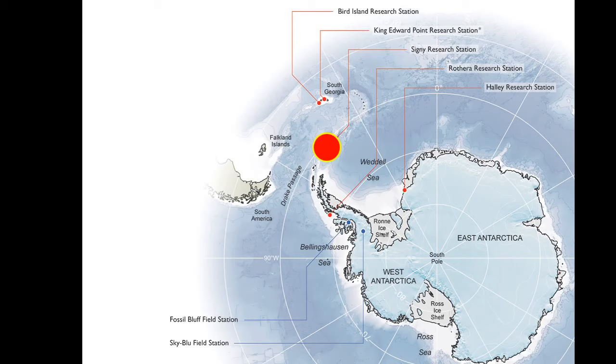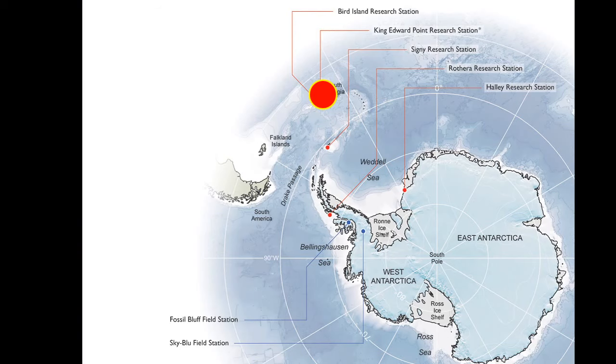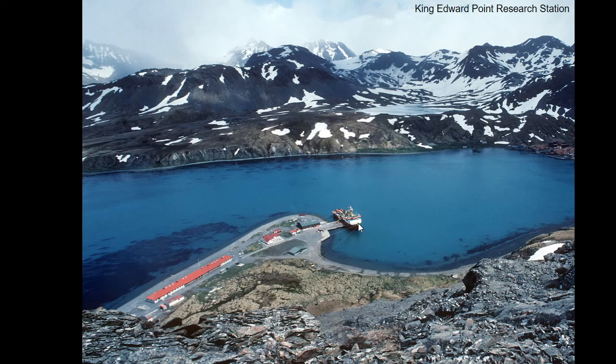The next station is Signy Research Station, which is on a little island just off the Antarctic Peninsula. It's a place where people study seals and penguins, and there's a bit more green in the background with some grass and moss. There are even lakes with open water in summer. Then further north we have two more stations — one on South Georgia, which is a big island with a very long history. In the last century and the one before that, there used to be whaling stations on South Georgia. The new science station does a lot of work with fishermen to make sure they catch the right amounts of fish and krill.